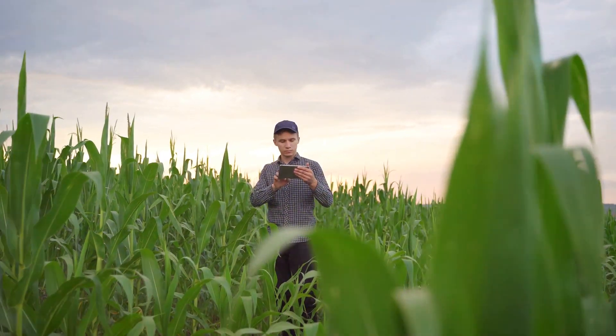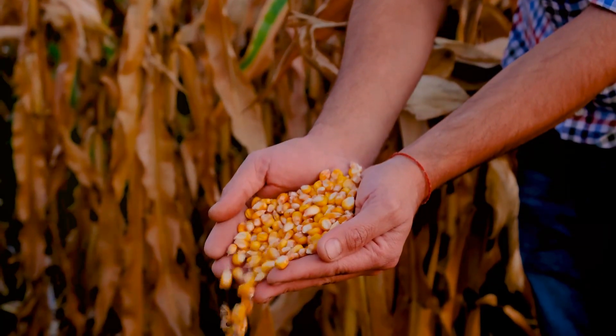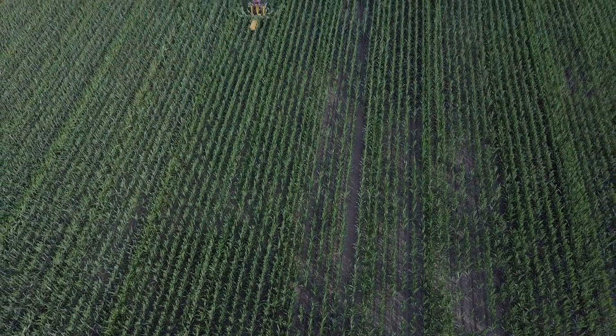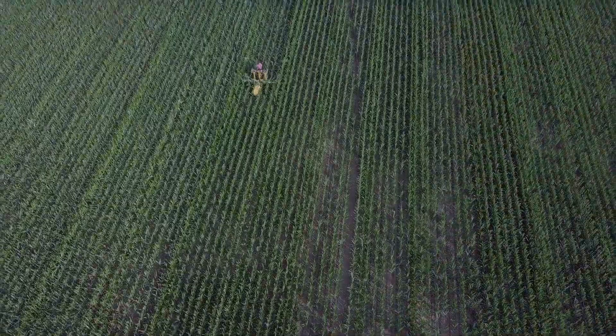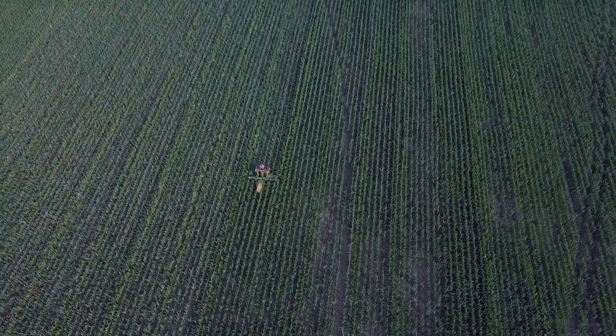Hey there. Have you ever wondered where the corn in your pantry comes from? Today I'm taking you on a journey to the heartland, where the world's best farmers are working tirelessly to feed the world with corn.